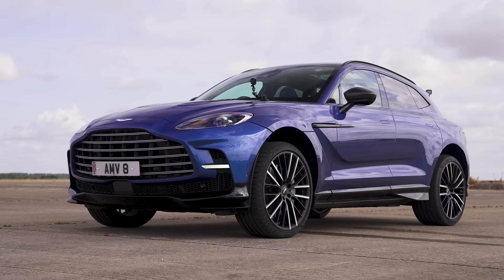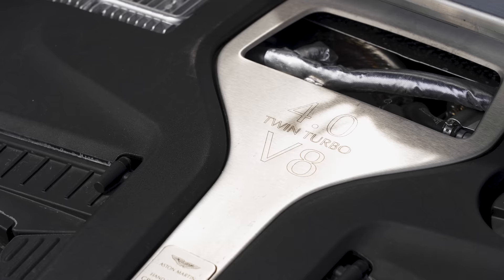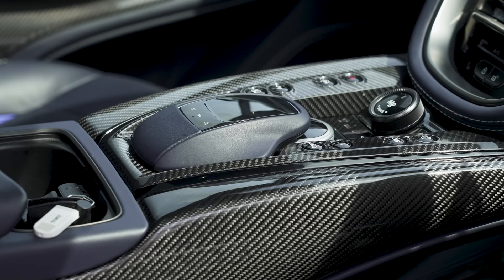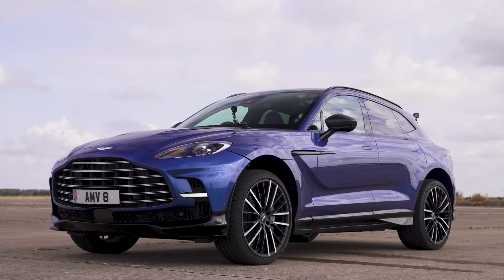Let me tell you about this DBX. It has a Mercedes-AMG 4-litre twin-turbo V8 which puts out 707 horsepower — hence the name — and 900 newton metres of torque. It powers all four wheels via a nine-speed automatic gearbox with wet clutches and it has launch control. It weighs just over 2.2 tonnes and costs from £190,000.